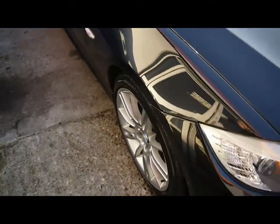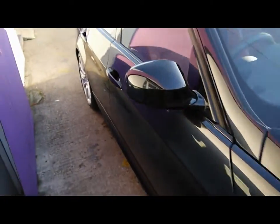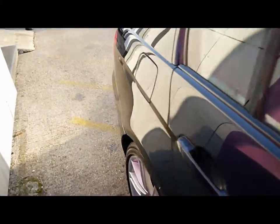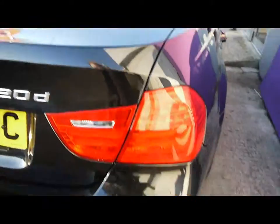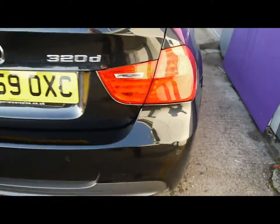We're going to take you around the car so you can get a better idea of condition and the certain features of the vehicle. Things like the 18 inch alloy wheels, great condition bodywork, and you've got rear parking assist sensors.